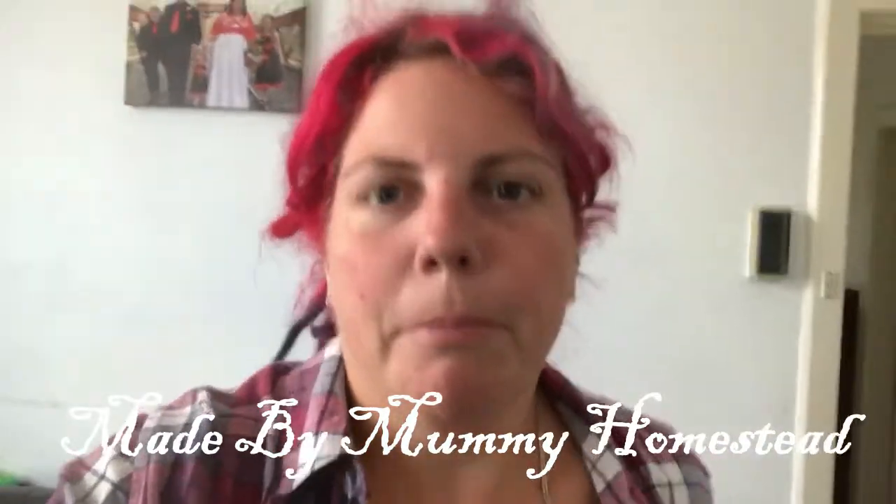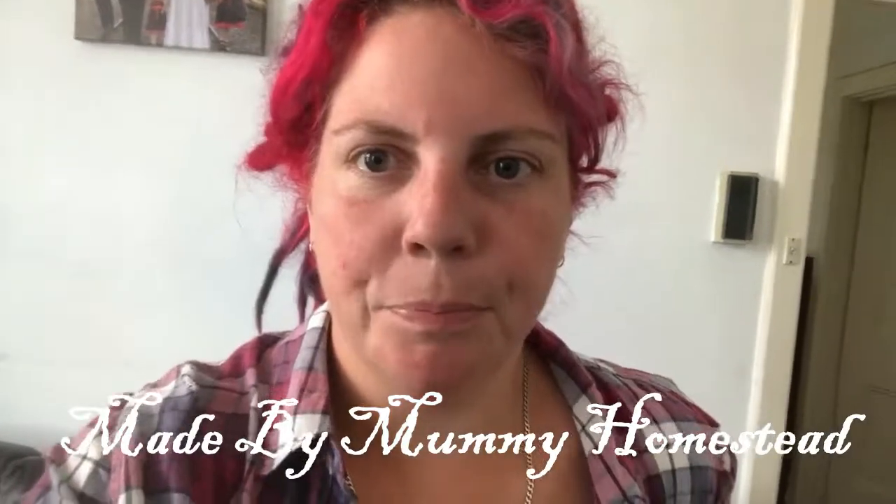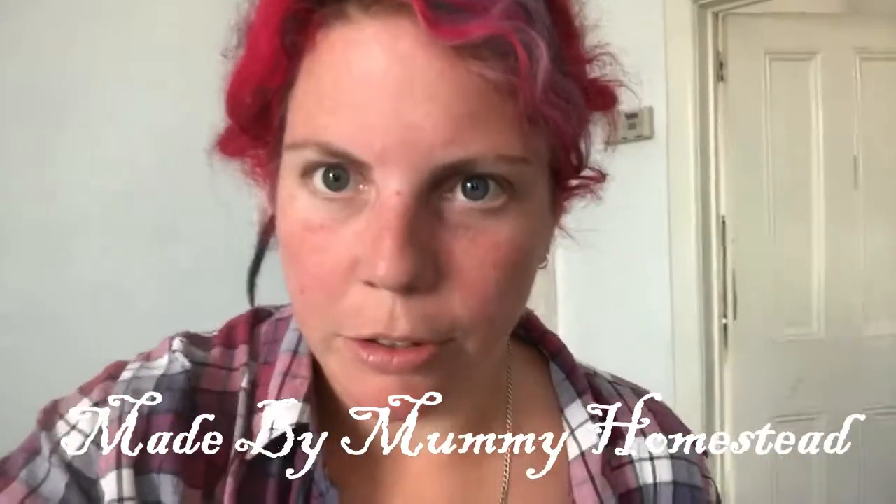Hi guys, Bri here from Made by Mummy Homestead. I just want to talk to you really quickly about chick brooders. Sorry, the dogs next door are going off. Currently my brooder is employed with our two-and-a-half-week-old chicks and I've got some quails due probably Wednesday or Thursday. I can't put those two species in the same brooder because the big chicks will just pick on the quails because they're tiny. I didn't time it very well, so I'm going to make up a second brooder.